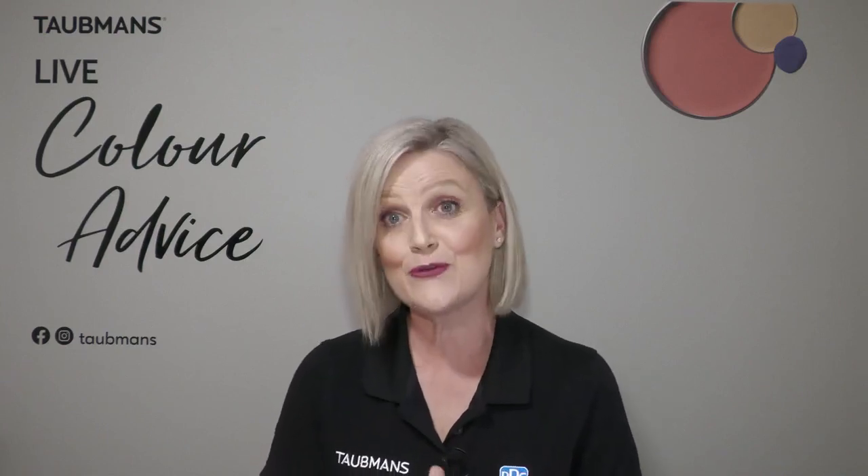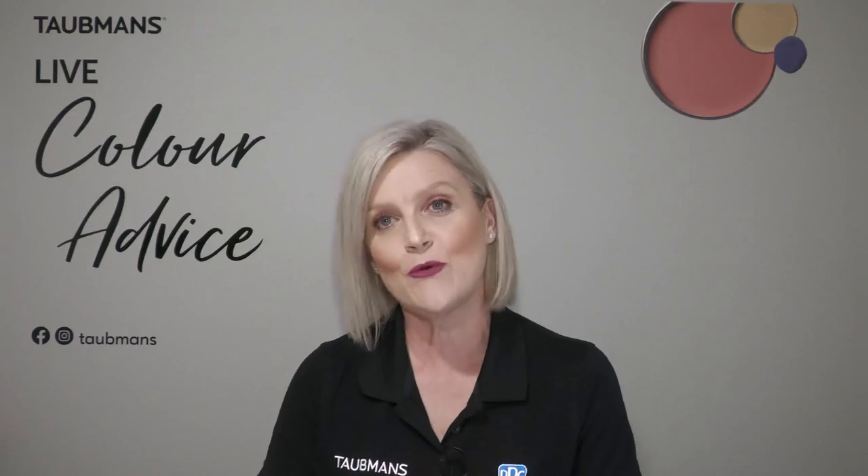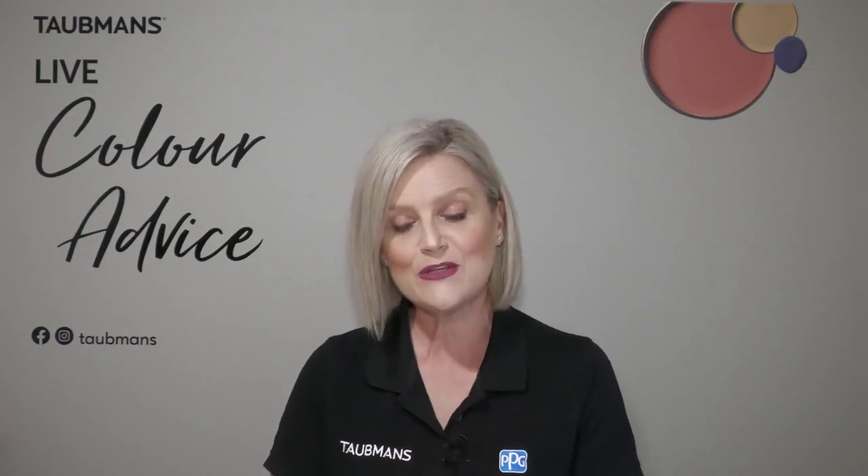The first question comes from Narelle — thank you very much. Her question is: 'Hi, what white do you recommend for painting bathroom tiles? I quite like Cotton Ball but need your advice.' Cotton Ball is a fantastic colour and a beautiful white. The thing I would ask is: what colour vanity do you have? Is it timber? And what else features in that bathroom — what's your flooring?